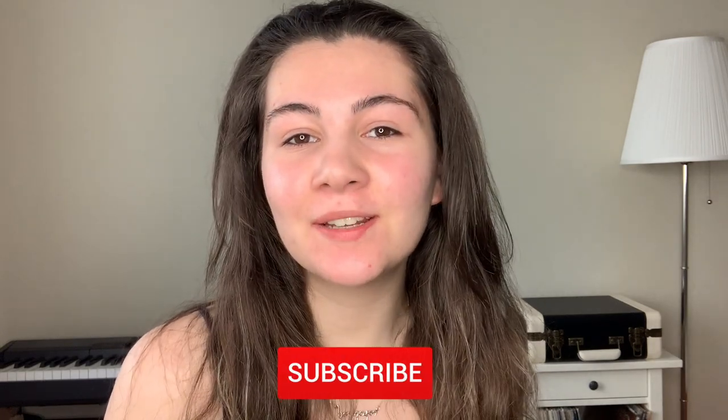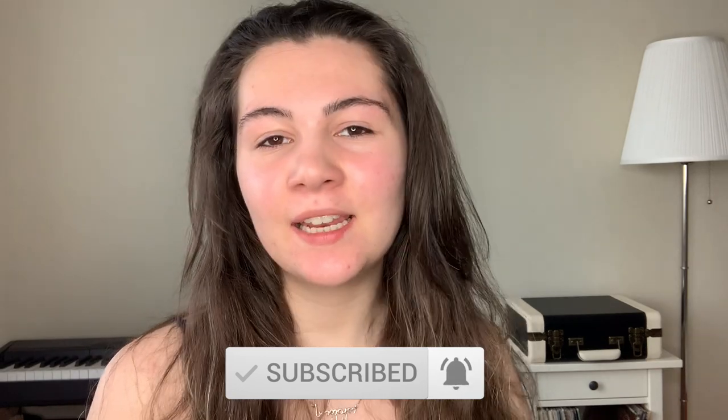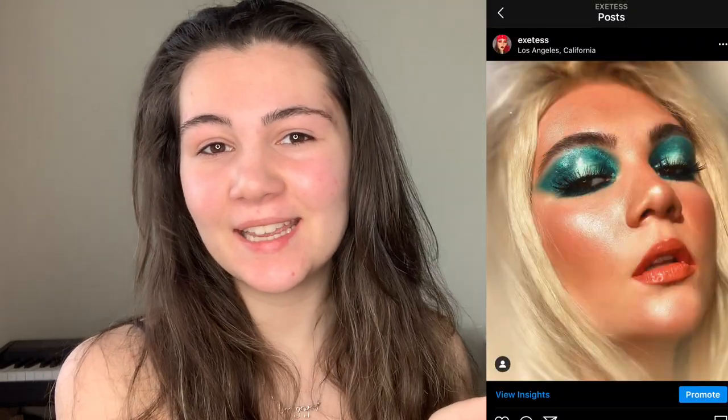Hi, welcome back to my channel. If you are new here, my name is Sofia, I'm a makeup artist, and I do tutorials on my channel, so subscribe to my channel. Today I decided to recreate my look that I did for Instagram, and I'll show you how I achieve this makeup look with glossy lids. For this makeup, I use a palette from Colourpop — this is one of my favorite palettes from Colourpop, I love it so much.